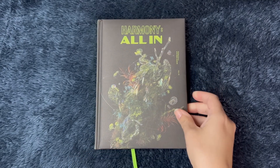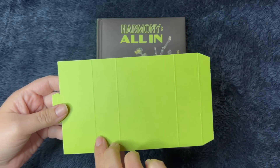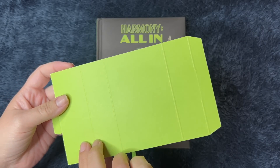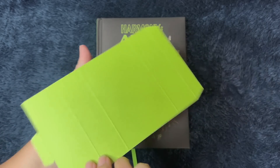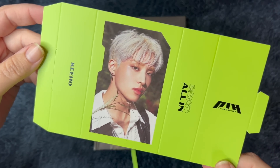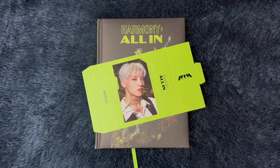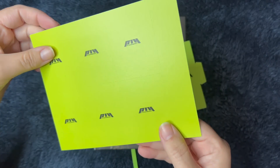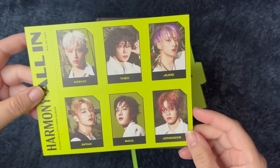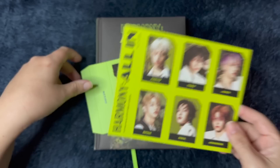Let me get that bookmark out of the way. And this is going to be, I believe, the standing photo card, I think. Oh, and we got Kiho! Awesome — love it. He's so cool, I love him so much. We also have little photo cards — it says this is a photo stamp. I think that's what this is. That's really cool. Love that we get one of every member.